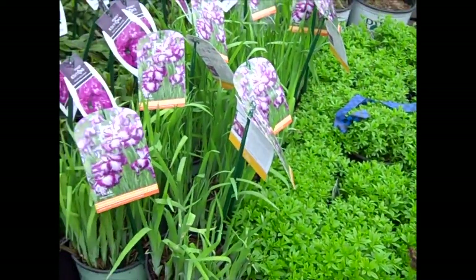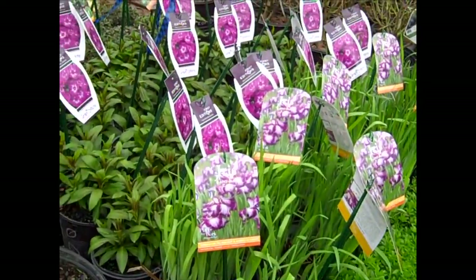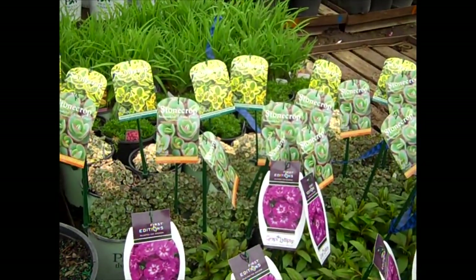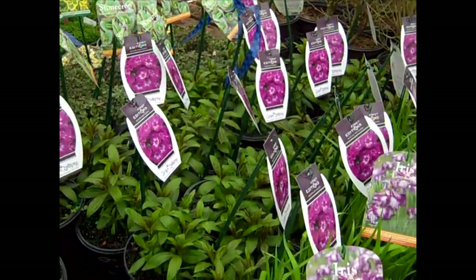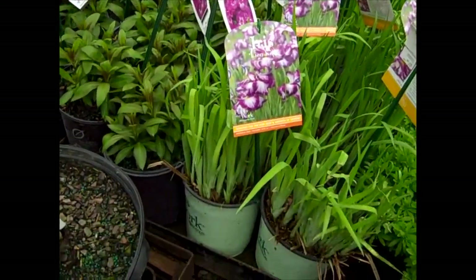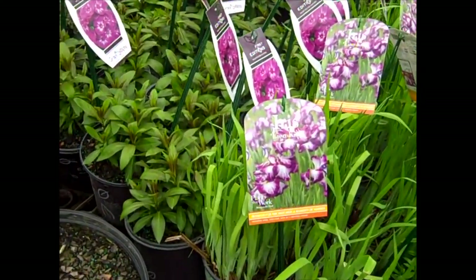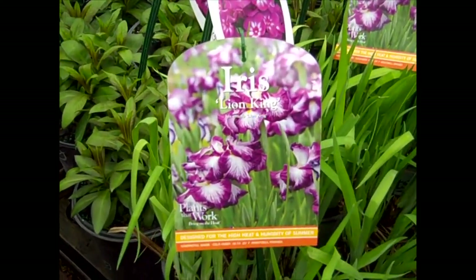Here we're looking at Galium. We have an Iris — this one's Lion King. The Phlox Candy Stores are just starting to come up, and Sedums are starting to break. You'll see all these tags — you get these plants in now, they're starting to break up with gorgeous, lush growth, and this big beautiful tag is going to help you sell that plant.